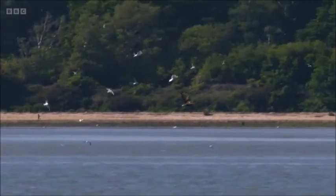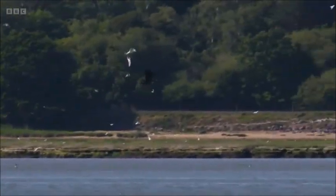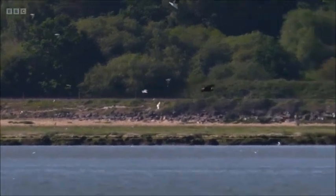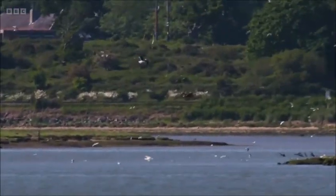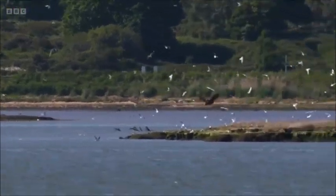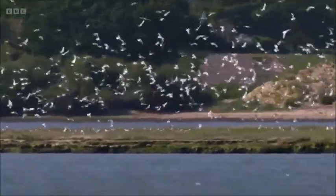Within half an hour of arriving here we saw some action — the only action we've seen from her this afternoon. She took off from that spit and was immediately mobbed by gulls. She's heading over to an island that's full of gulls. A survey done in May found about 278 Mediterranean gulls and 3,500 black-headed gulls, and you can see her there in a cloud of gulls.